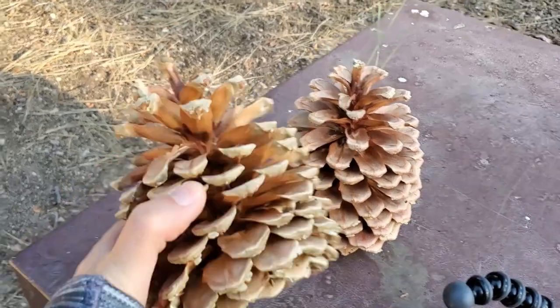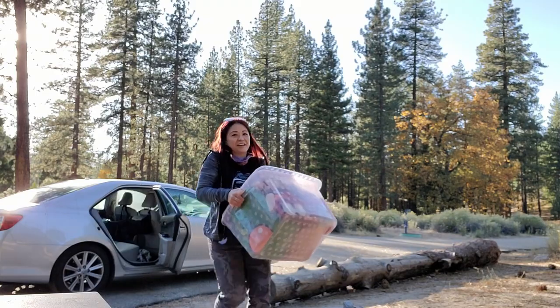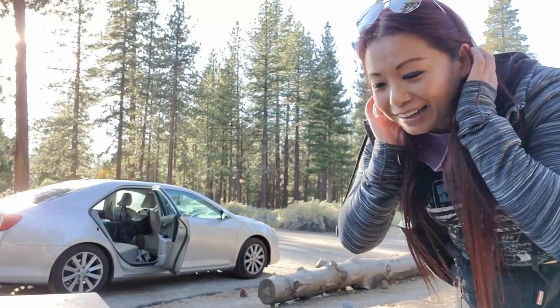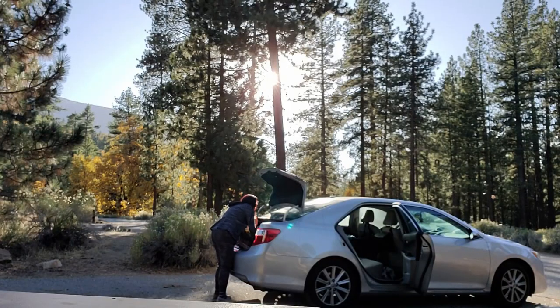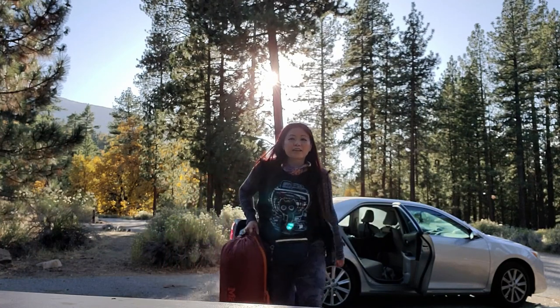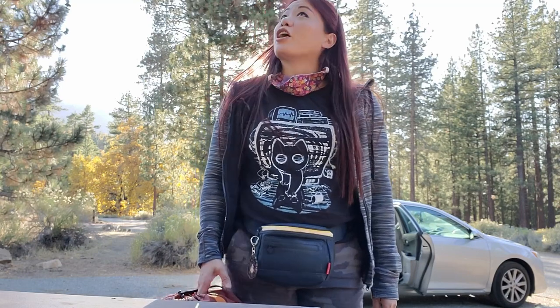I just have to say, look at the size of these pine cones! I'm actually not sure if the Yeti and my food container will both fit in here. I think it will fit. I'm trying to think of what to do to hang stuff up to prevent getting snowed on — maybe around these three trees instead.